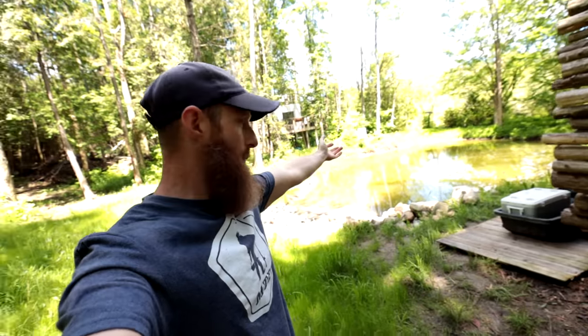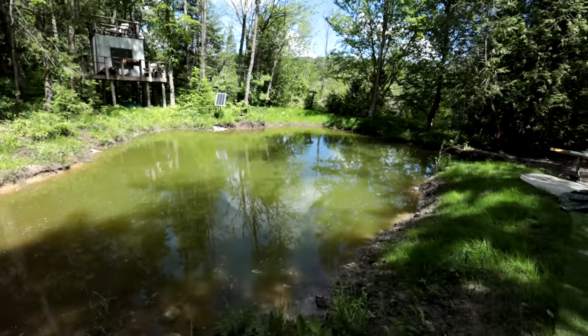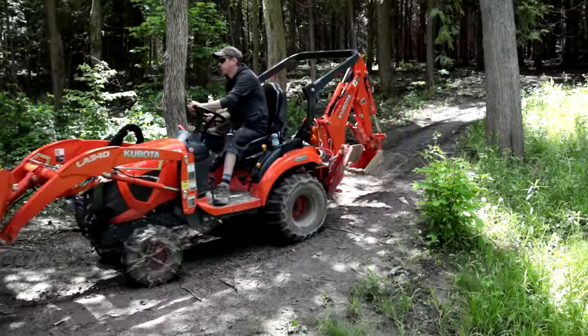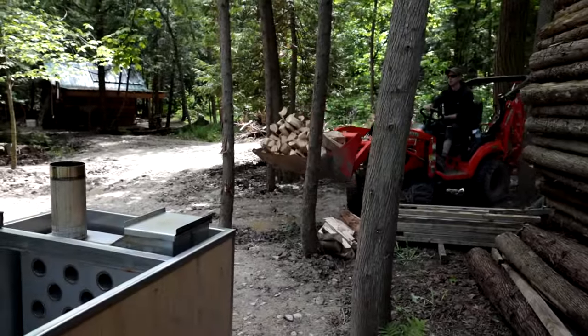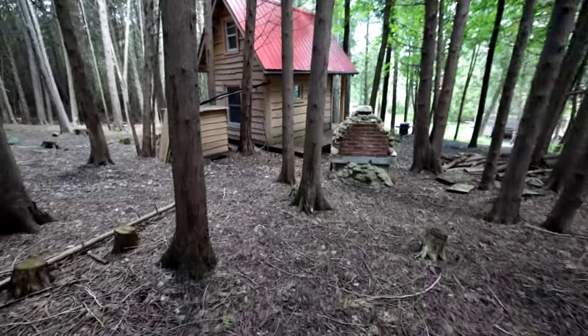Welcome to the pond — the off-grid pond. As you guys know, we dumped in a whole bunch of trout. We've got 60 trout, although we have a frequent visitor to the pond: the great blue heron. And he's been making a dent on things.